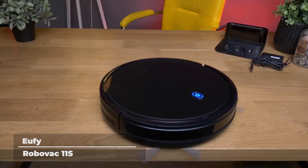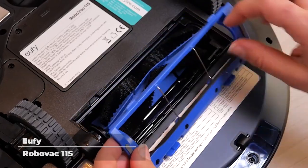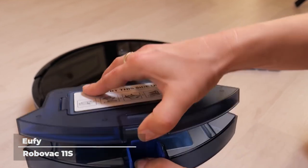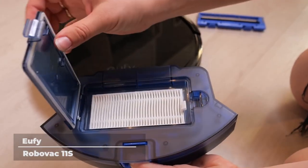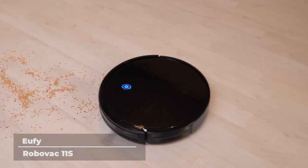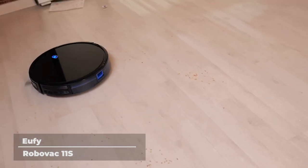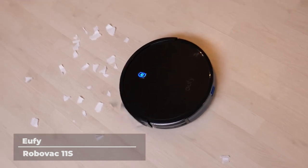Out of battery? Don't worry. When the RoboVac senses that its power is low, it automatically returns to its charging base. While the RoboVac 11S is unsuitable for high-pile carpets and very dark-colored floors, it is still reasonably operable on low-to-medium pile carpets, tile, laminate, and hardwood floors.